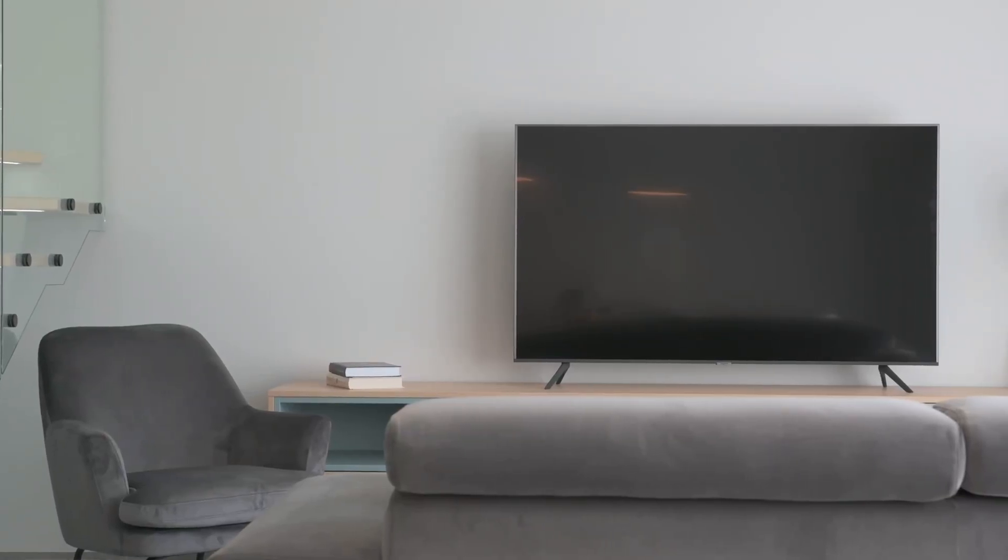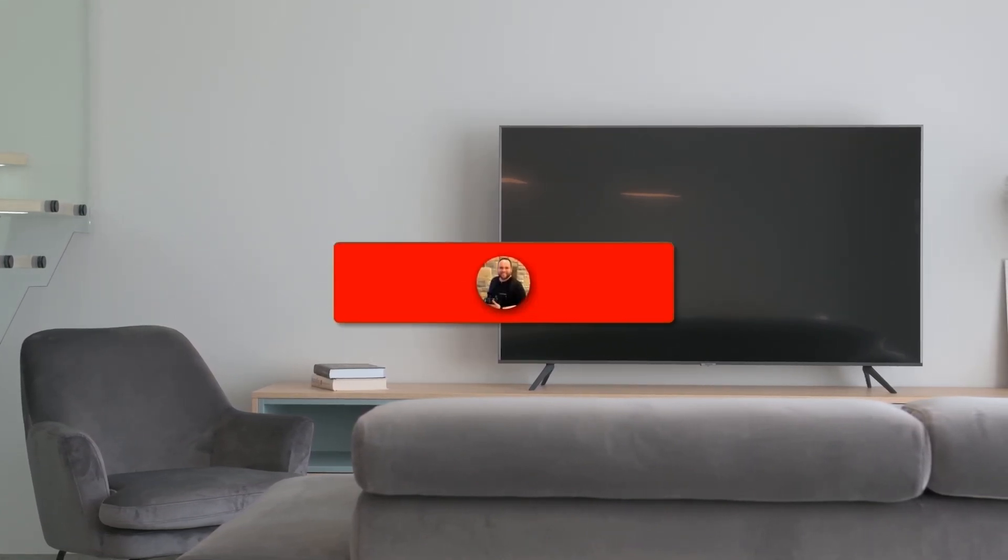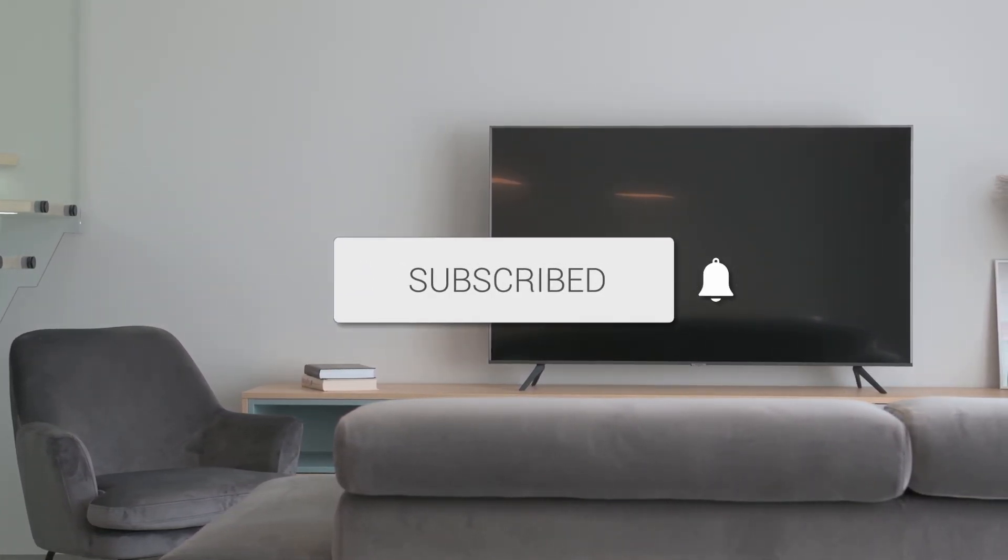But there you have it folks. If this video was helpful, go ahead and click a thumbs up on it. Go ahead and subscribe to my channel — I make tech videos all the time, and I would love to have you back in the next one. Take care.